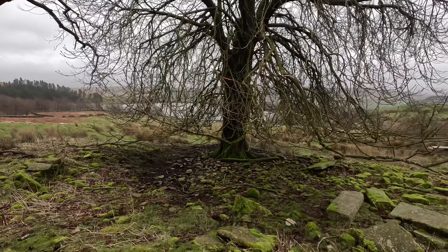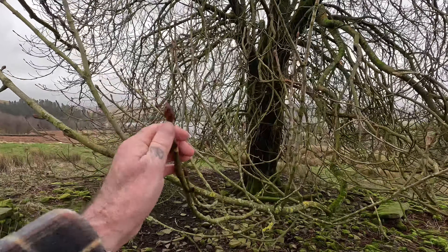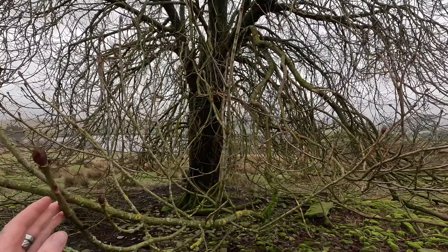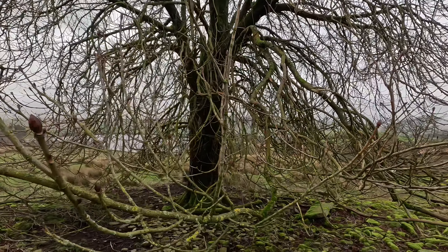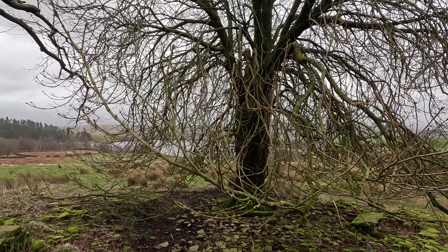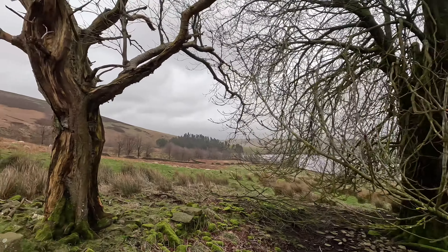We've got this big old horse chestnut tree and you can see it's just touched into bud, which again is very early for this part of the world. The climate and the weather is definitely changing.